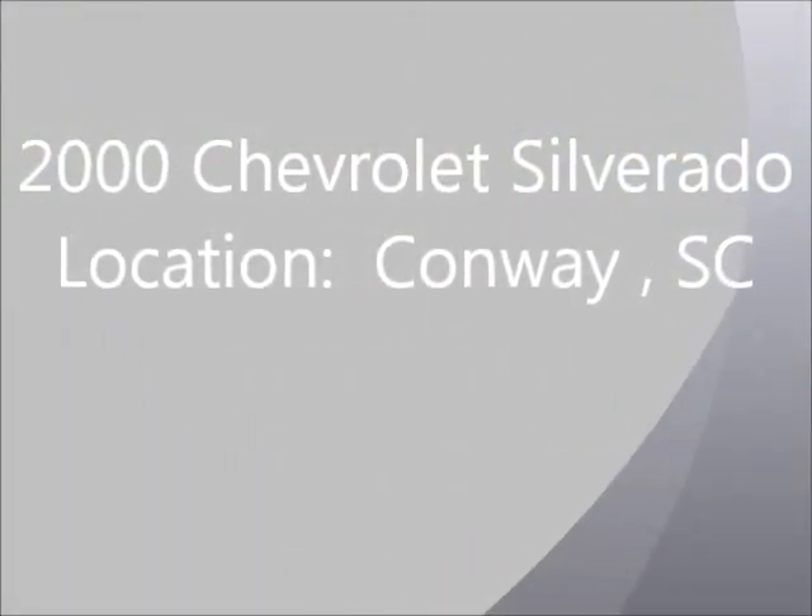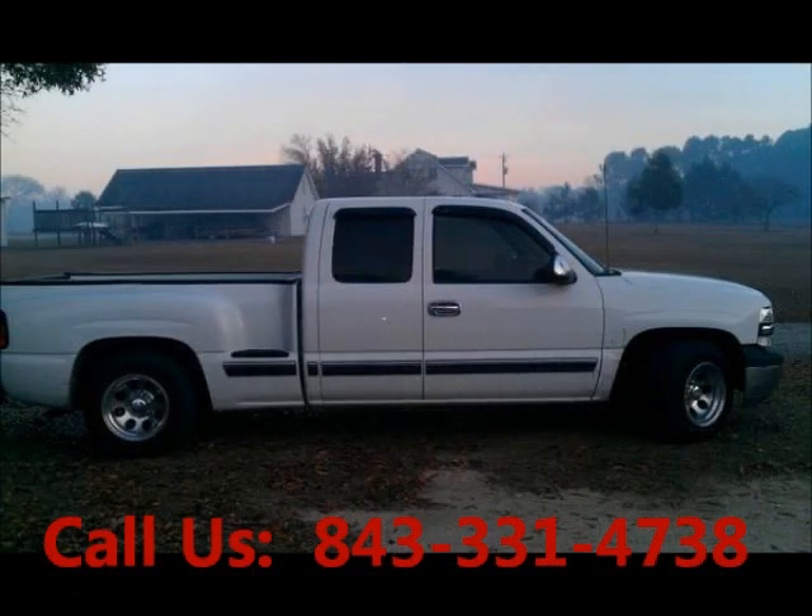Welcome to United Car Exchange. 2000 Chevrolet Silverado truck, exterior color white and interior color gray. Two-door buddy-style pickup truck.